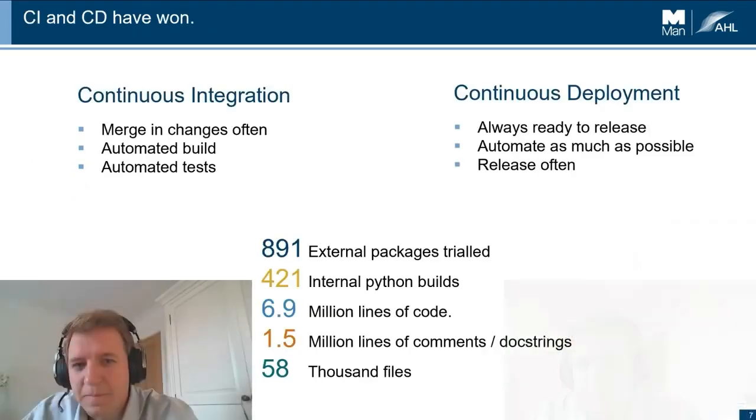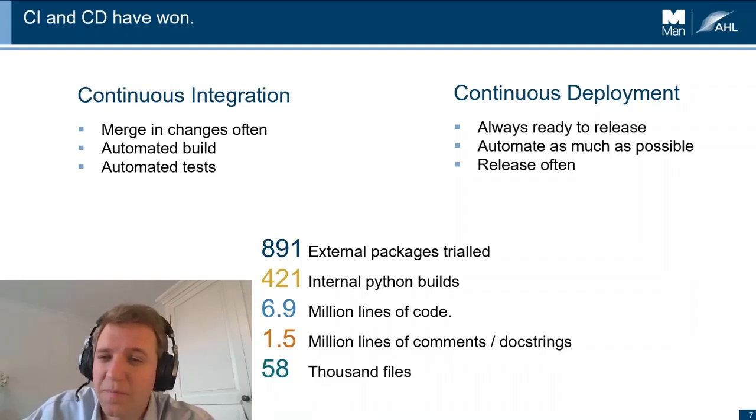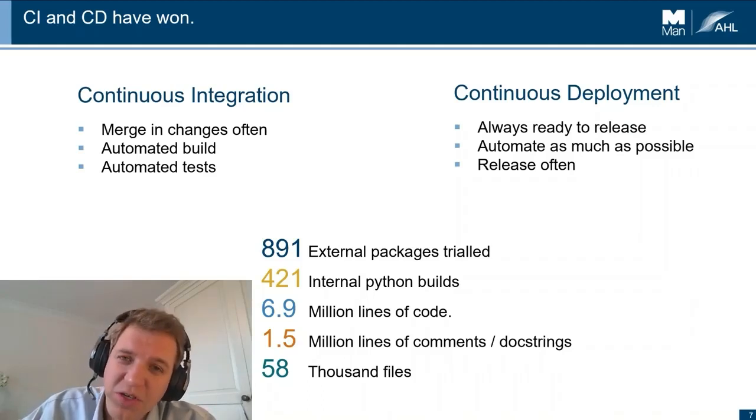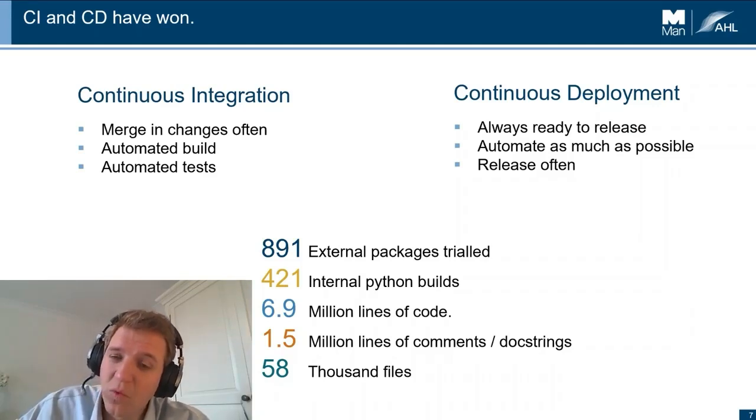There are a couple of practices we use internally that help us deal with Python at scale. Continuous integration and Python really go hand in hand because of this weakness around refactoring — it's a dynamically typed language, so you really need to be testing your code and integrating changes all the time. When approaching 7 million lines of Python with hundreds of builds, we need to keep merging those changes and maintaining all of that code.